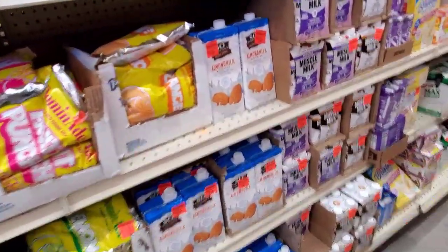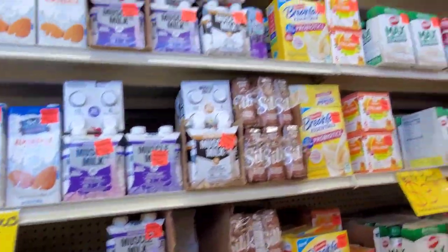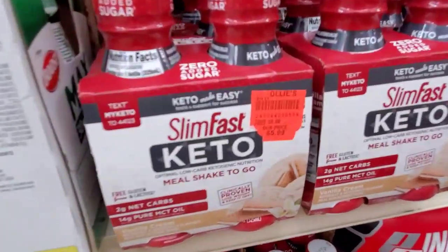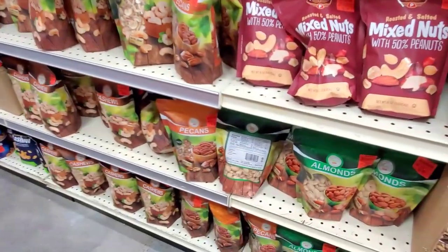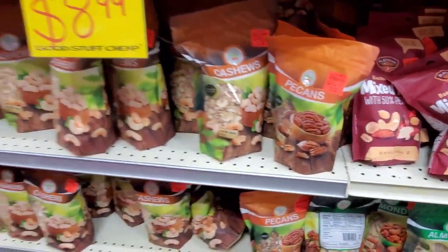I remember this is the same as Dollar Tree — it's 99 cents, it's a dollar. Like, almond milk. They had these keto Slim-Fast drinks. Look at me, I'm whipping all around because I just don't know where to look first. Mixed nuts! Lots of healthy stuff. Pretty decent price.